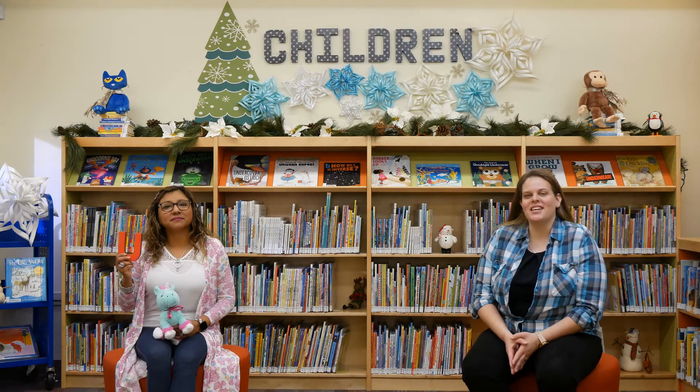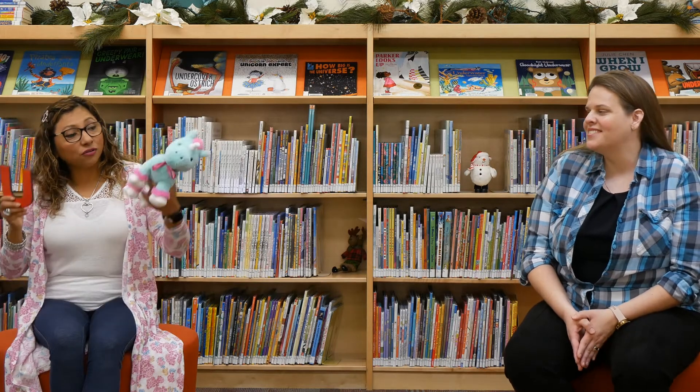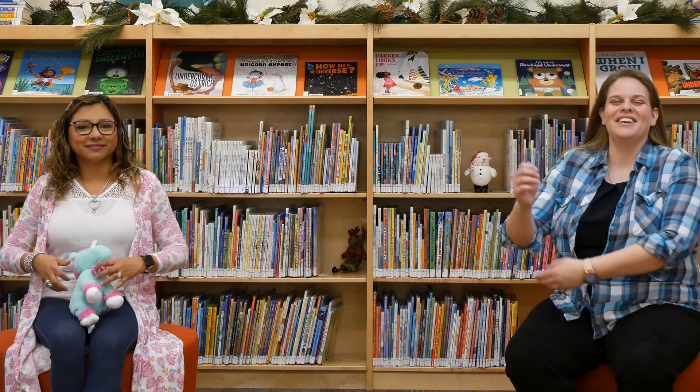Thank you so much for joining us today. We hope you guys had a lot of fun learning all about the letter U and all the fun things that start with U, like unicorn! Make sure to join us next time to see which letter we'll be talking about then. But before we go, we've got to do our closing song, Skinnamarink. You guys join us at home?